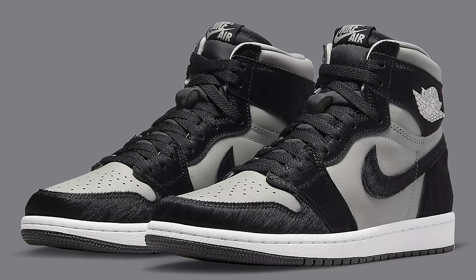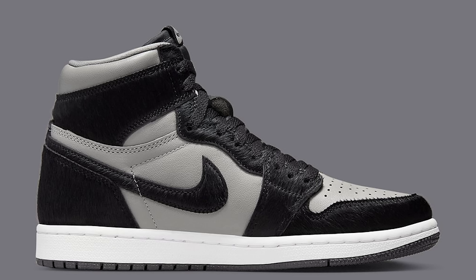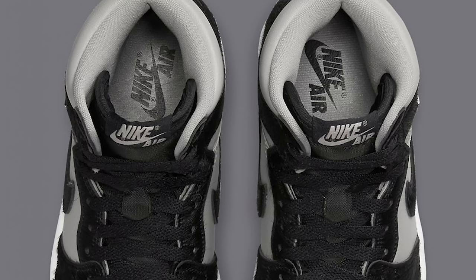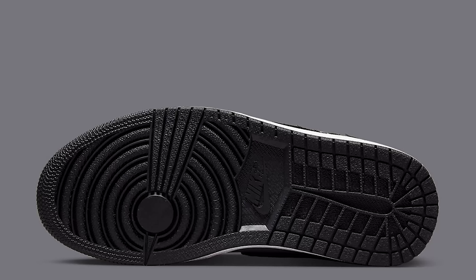So they made this first in a black and white version and now they did the black and gray version — essentially the same shoe, the Twist 2.0. It's got pony hair on the upper. I think this is a women's drop only, like the last one — let us know in the comments if I'm wrong. But dudes could wear that too — it's just black and gray or black and white. I like that pony hair to switch up the materials.